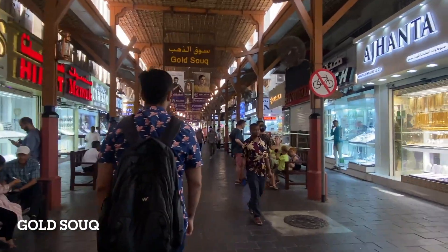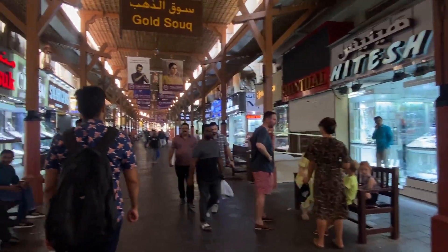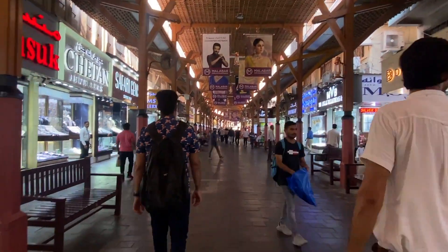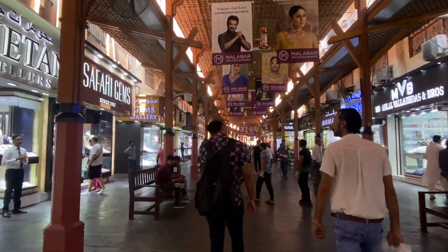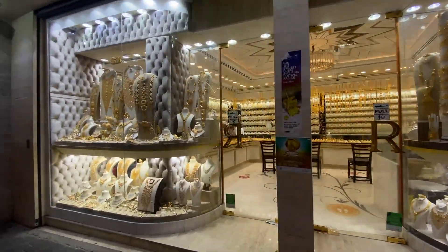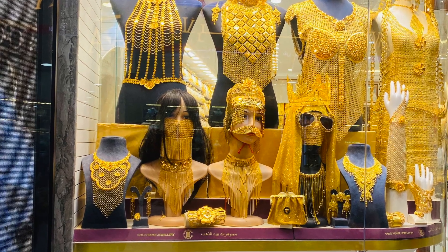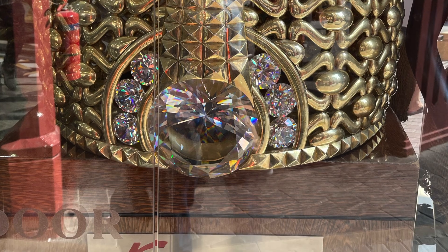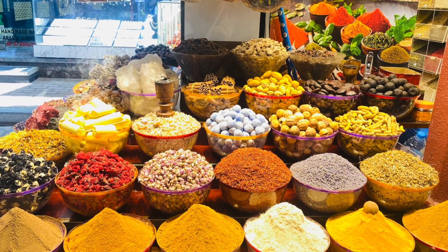Your Dubai trip is totally incomplete if you do not visit the Grand Gold Souk. Here you will see gold jewelry that you have never seen before, with so many varieties — you will be in a gold rush. You will also see gold dresses and a Guinness Book of World Records gold ring. You can also buy some spices here.